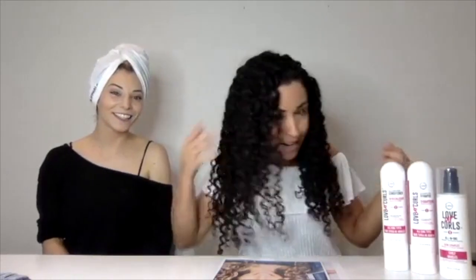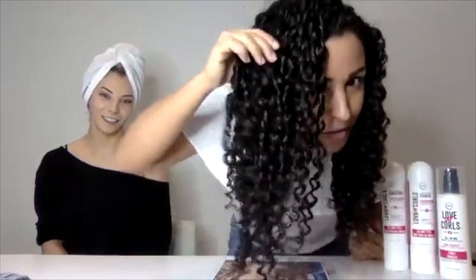Lisa has pre-washed, conditioned, and detangled her hair under this turban using our steps one and two shampoo and conditioner. We decided to go live so she can show you start to finish how she uses our all-in-one for wavy hair. I've got 3b hair type — very curly — so my application is different. We have a lot of beauties in our community with wavy hair, and that's why we brought Lisa in.